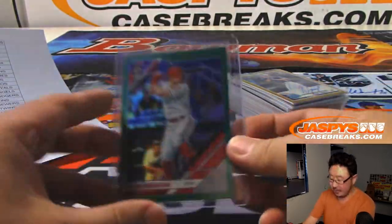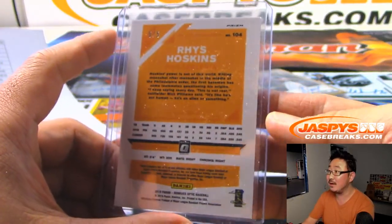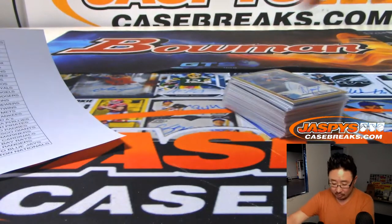I know it's an autograph recap video, but we did get an out-of-5 Reese Hoskins — sorry, a little cardboard dust there — out of 5, which was awesome. That went to BulldogFan.